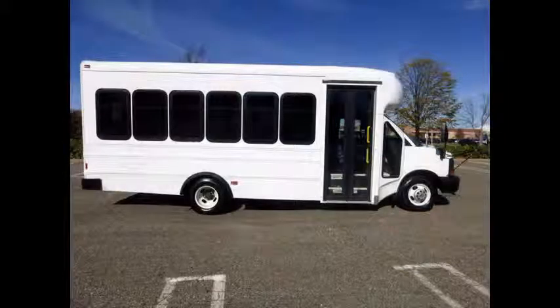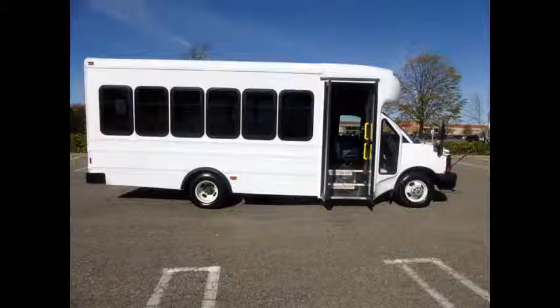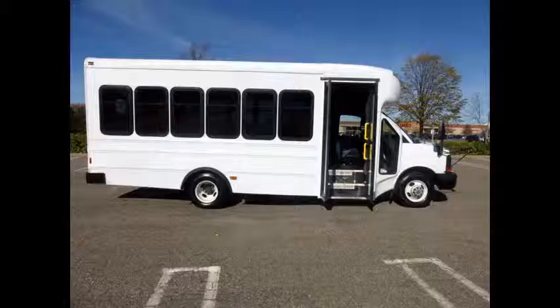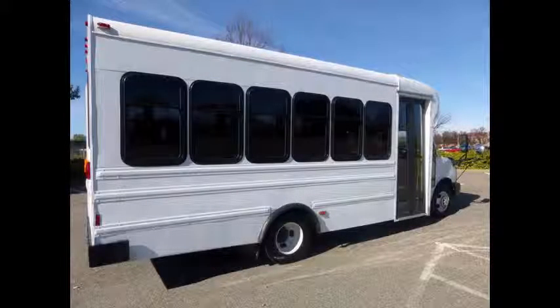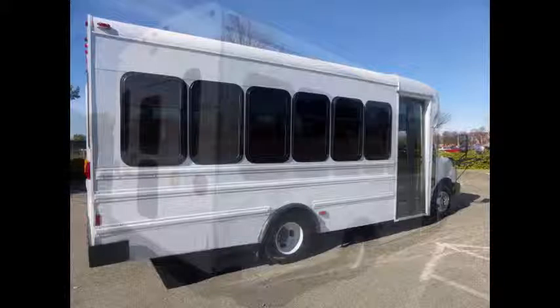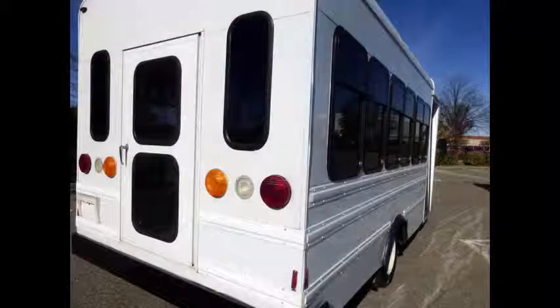It can accommodate up to 14 passengers plus driver, providing passengers and driver with a clean, reliable, and safe means of transport. Ideal for adult transportation, church, tour and shuttle business, school, or campus use. The bus has just been detailed for an excellent appearance for its age.